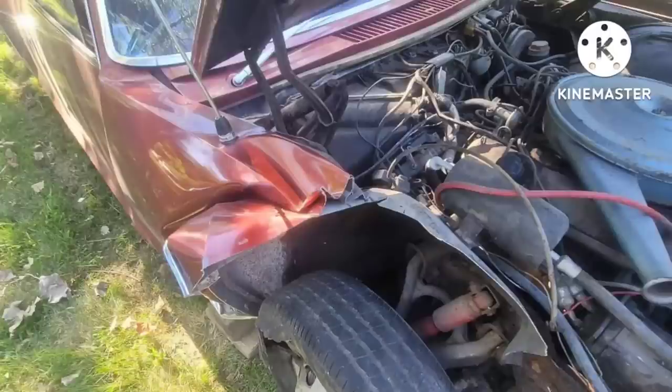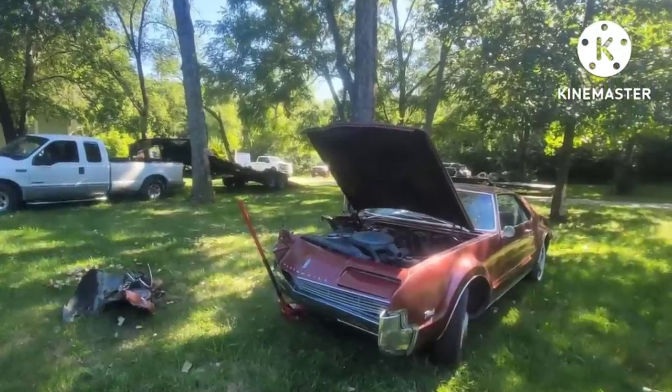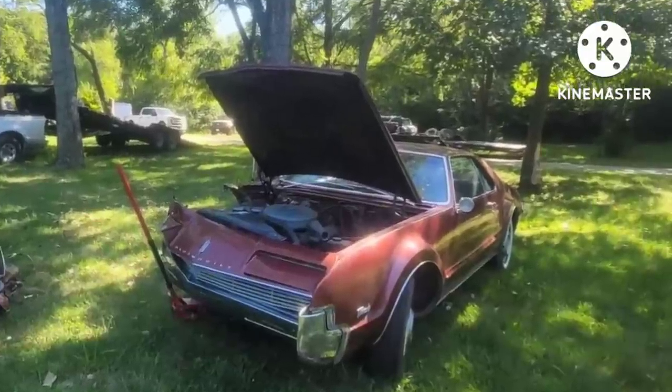Unfortunately, this once beautiful car is now relegated to a demolished parts car. There is extensive damage. However, there are still a lot of good parts from this car that could go on to help others. I want to tell this story not with the intention of sensationalizing it, but more as a PSA.